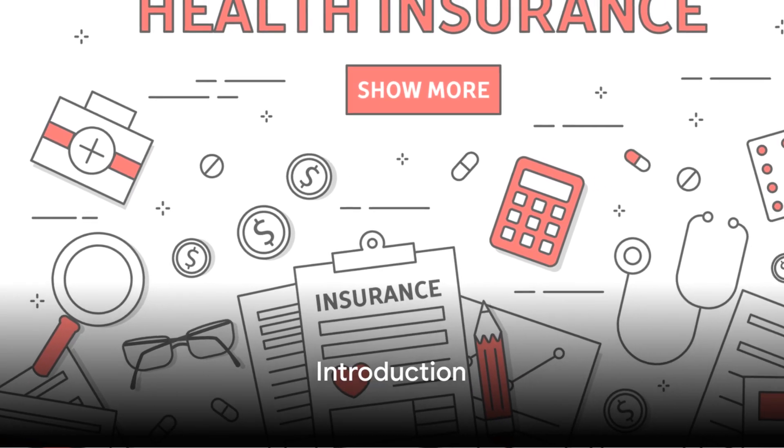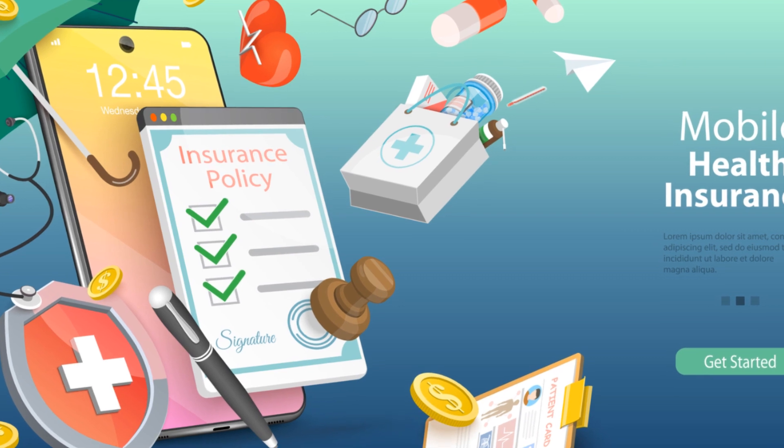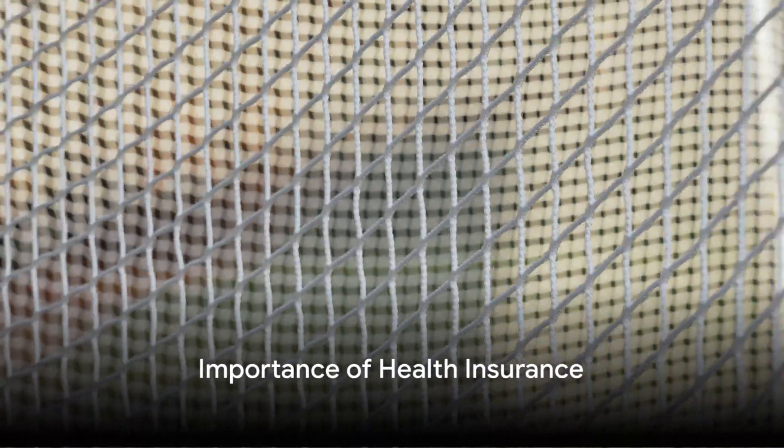Ever wondered why health insurance seems so complicated? Is it the jargon, the fine print, or the sheer number of choices that make it feel like an intricate puzzle? Today we're going to simplify it. It's essential to understand that health insurance isn't just a box to tick off on your adulting checklist — it's a crucial safety net that can protect your physical well-being and financial health.